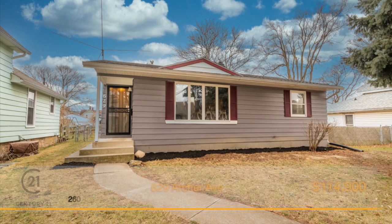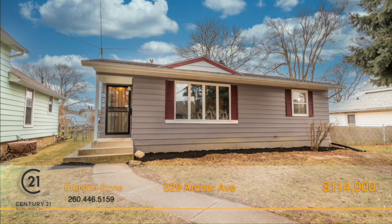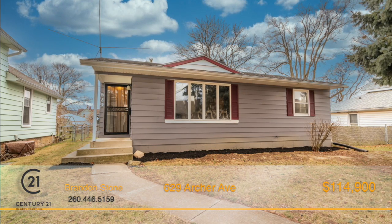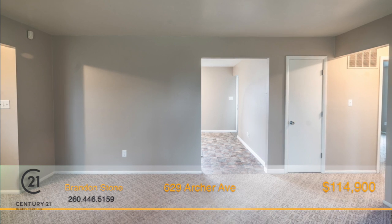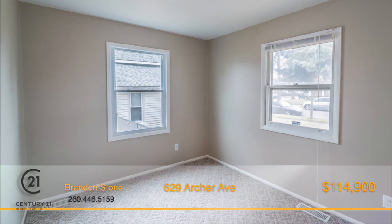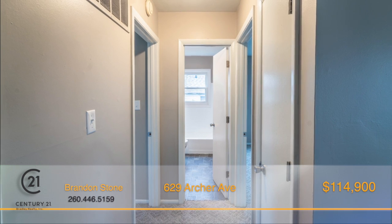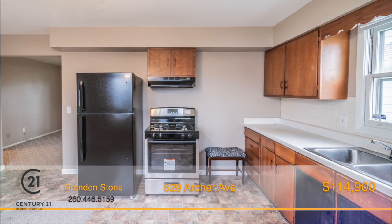This quaint, well-maintained home is in a great location on a quiet street just minutes away from several parks, including Promenade Park, in the heart of Fort Wayne. The open rooms with large windows are perfect for letting in copious amounts of sunshine. Many updates include a new roof, doors, and brand new appliances.